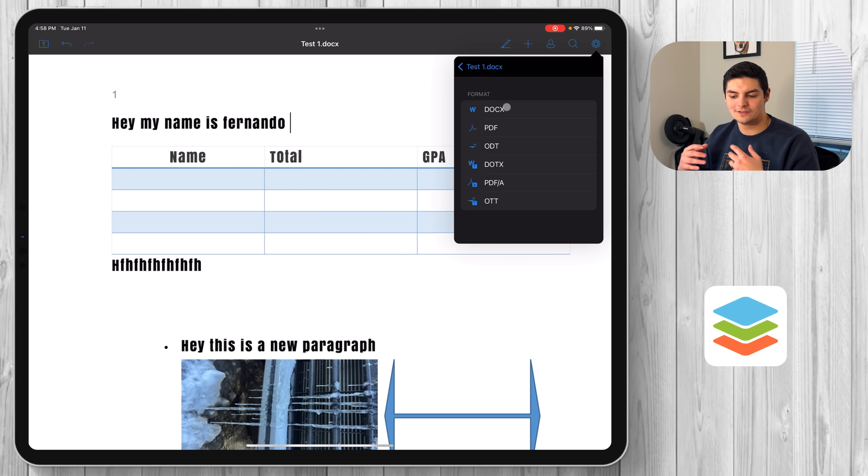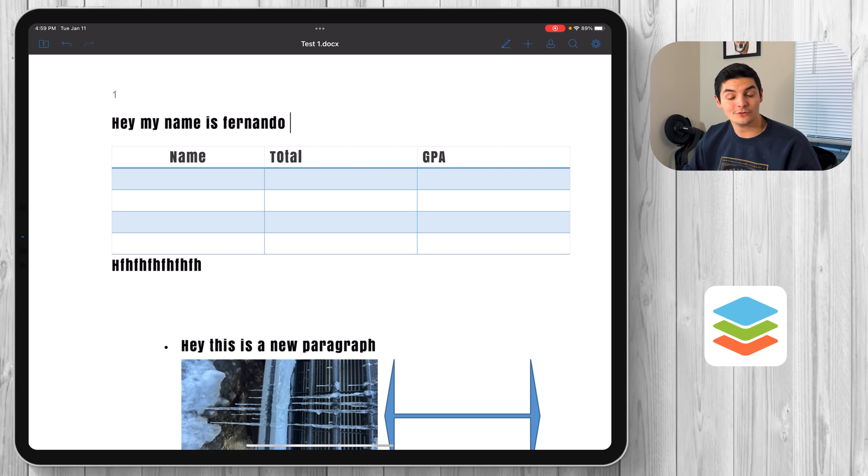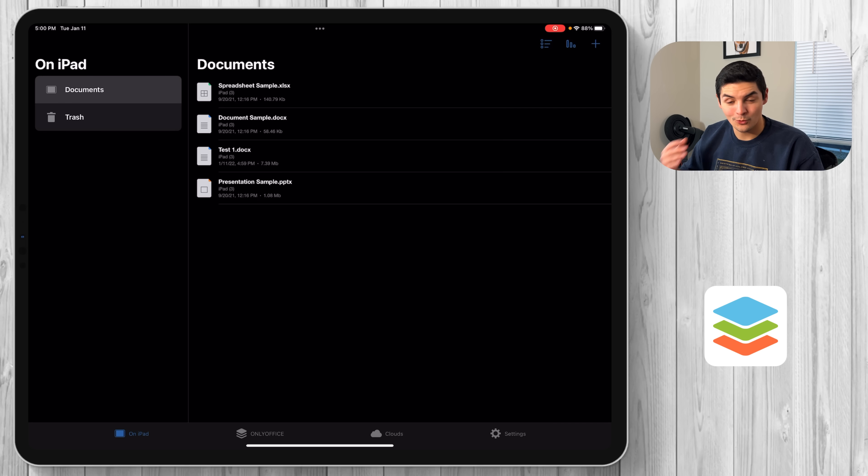In the settings menu you have the ability to export in pretty much any file format. If the people you're working with use Microsoft Office, you can export as .docx or .dot, or as a regular PDF or PDF/A. There's also ODT and OTT. That's OnlyOffice's text editor — totally free for iOS, iPadOS, macOS, Windows, Linux, and Android.